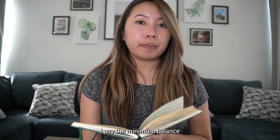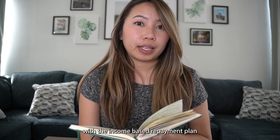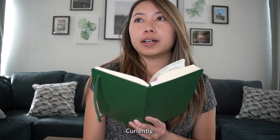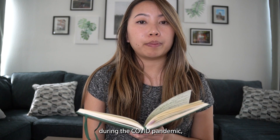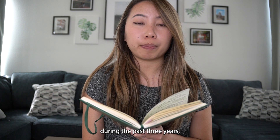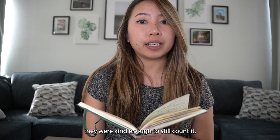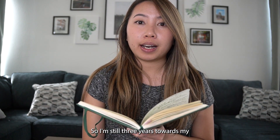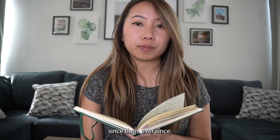During those 10 years, I pay the minimum balance with the income-based payment program, and whatever is remaining that I don't pay off will be forgiven. I'm very fortunate that during the COVID pandemic, my payments were paused for the past three years. But during those three years, they were kind enough to still count them — so I'm still three years toward my loan forgiveness, just because I've been working at the federal hospital since then.